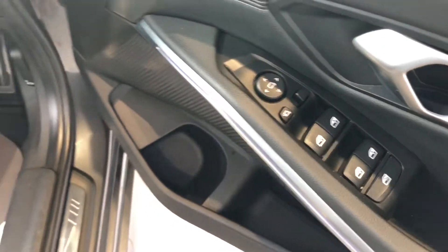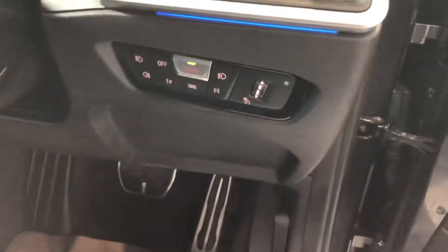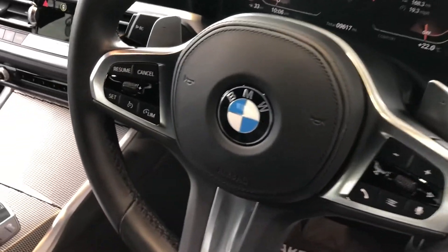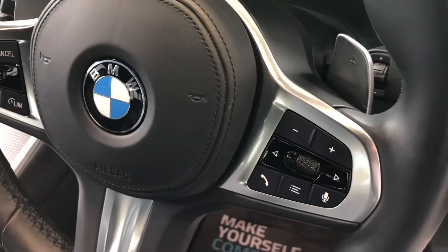Electric folding mirrors and electrically operated door mirrors, auto lights, and then this beautiful leather-coated steering wheel with cruise control and all your audio and phone controls.